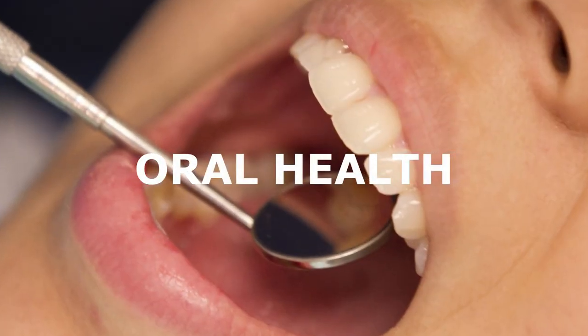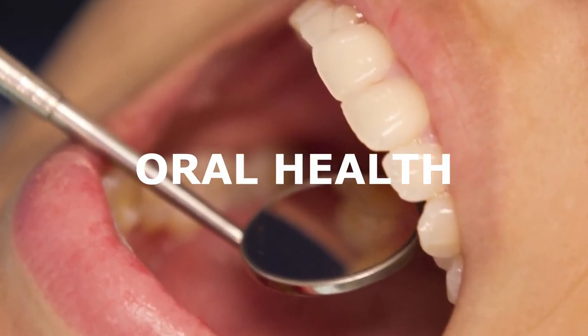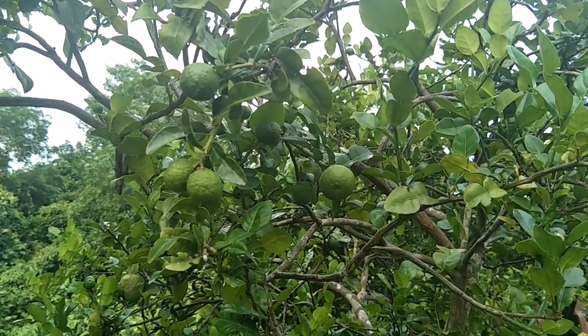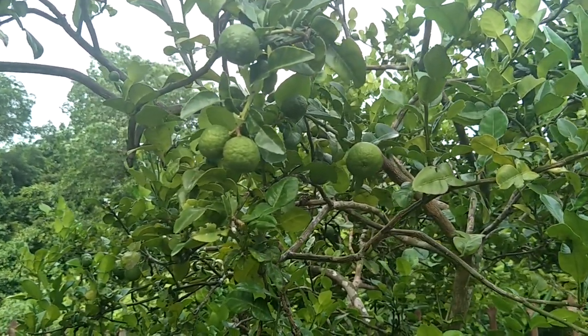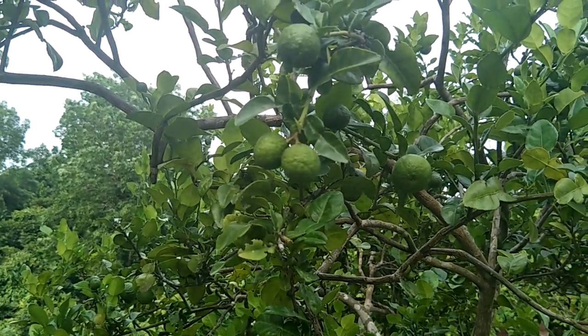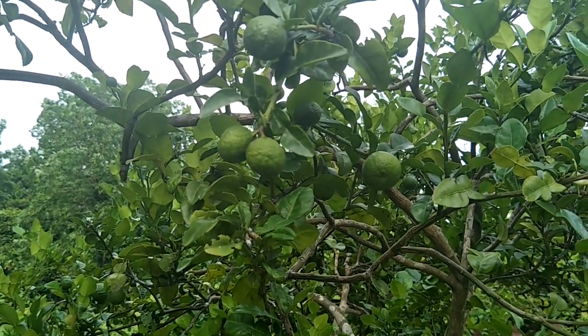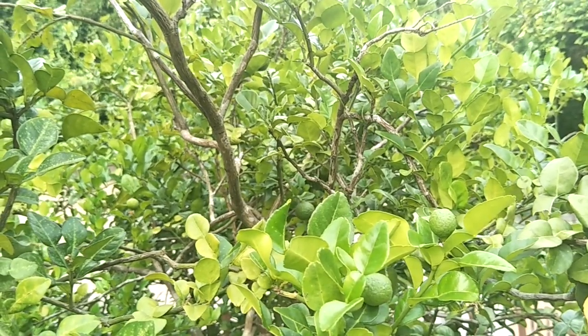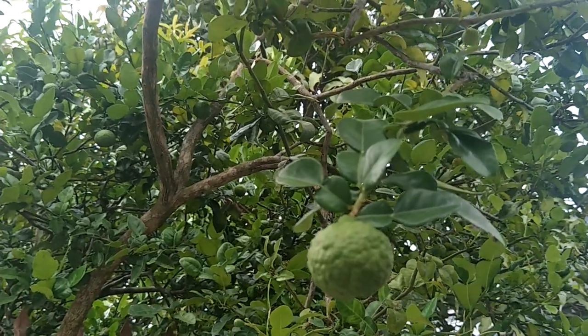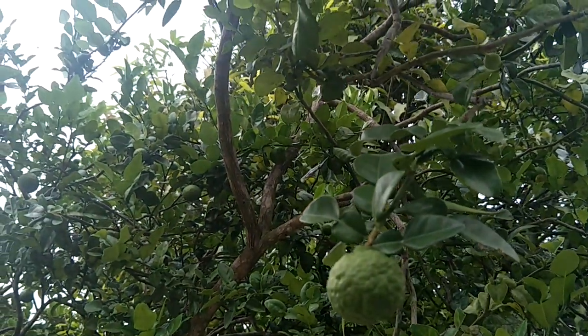Kaffir lime is quite beneficial in the protection of oral health. Leaves of kaffir lime can be directly rubbed onto the gums to promote good oral health and remove harmful bacteria that can build up in the mouth. Oil extracted from kaffir limes can also be mixed in with organic toothpaste and mouthwashes to promote stronger oral and gum care.